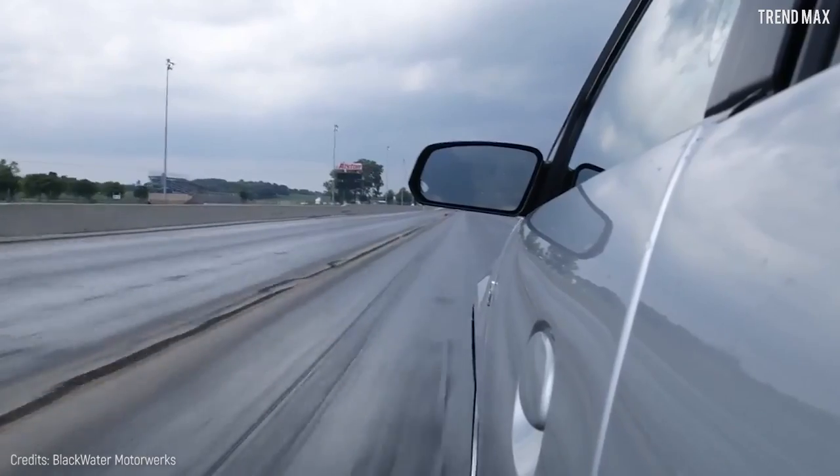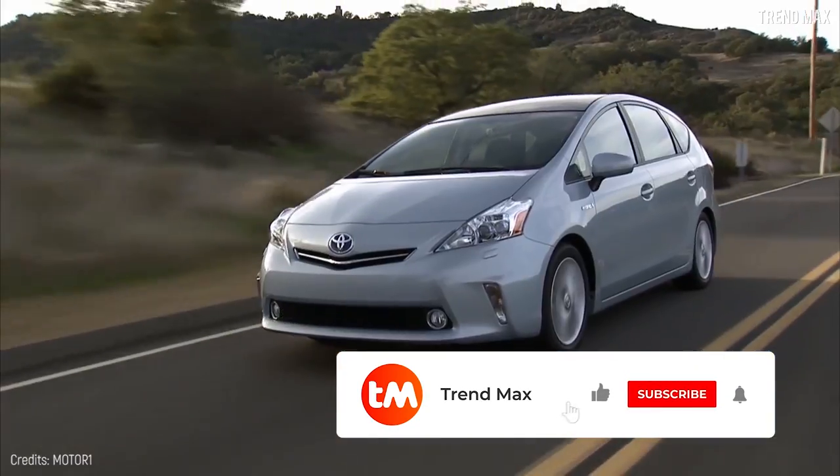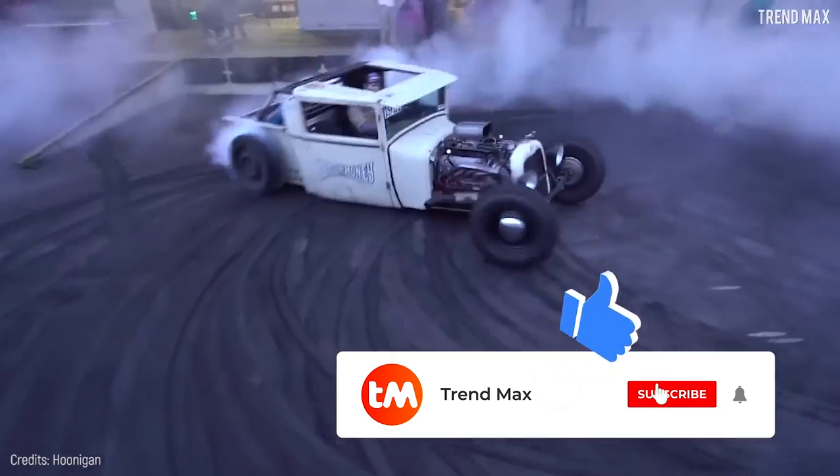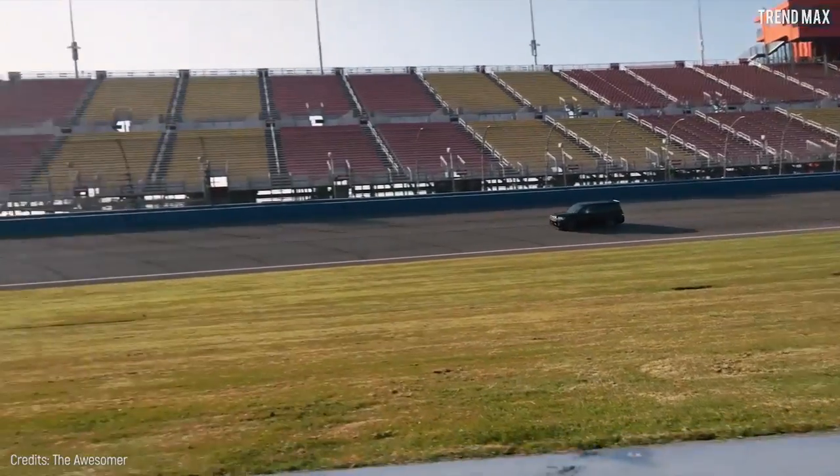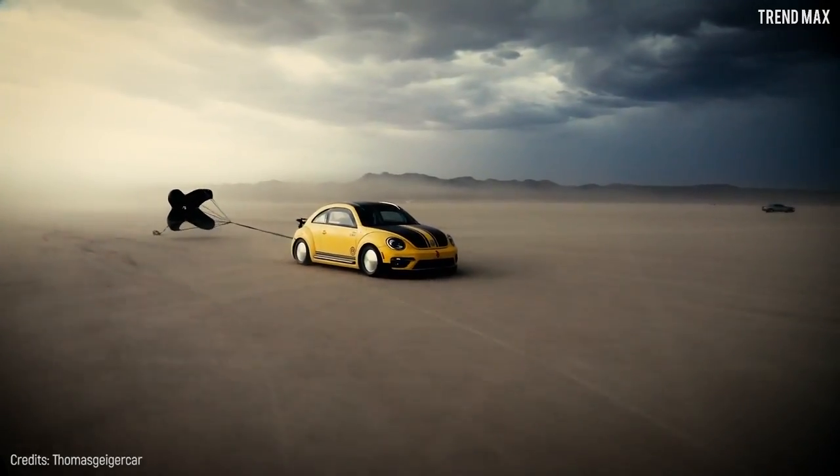Do you feel the speed and adrenaline? Don't forget to leave a like and subscribe to receive more content every week. If you feel that desire to go faster just like me, I recommend these videos.